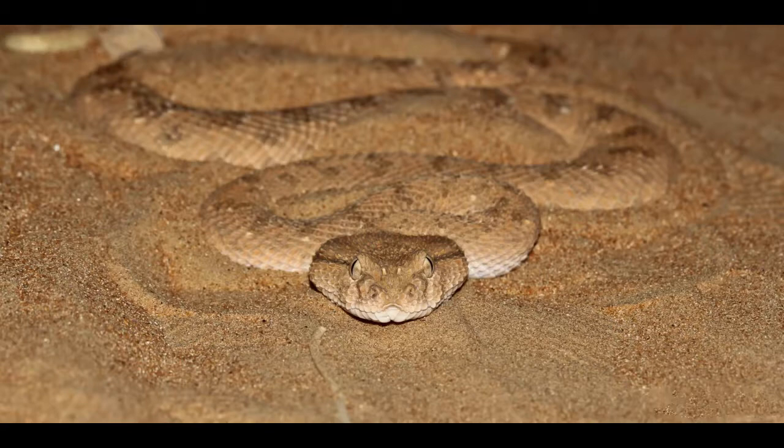Horned Viper is a nocturnal creature, active from dusk until dawn. It moves by sliding sideways — this type of movement is known as side-winding. Horned Viper wriggles side to side to hide itself in the sand, allowing it to surprise prey, avoid overheating, and evade potential predators during the day. Main predators of Horned Vipers are monitors, honey badgers, and wild and feral cats.